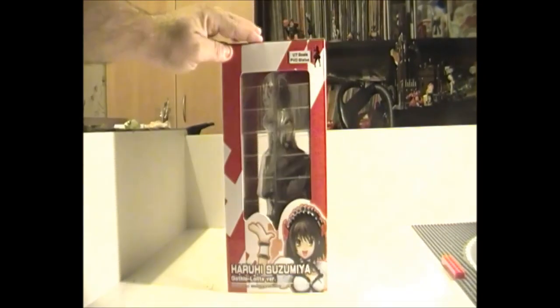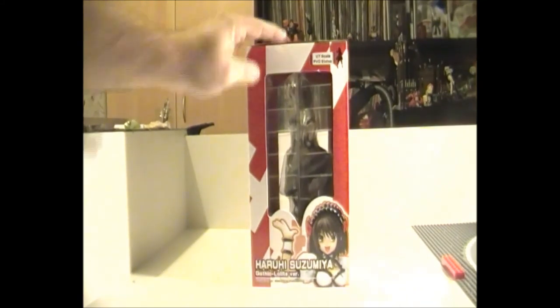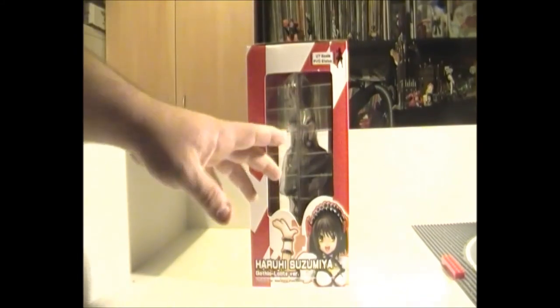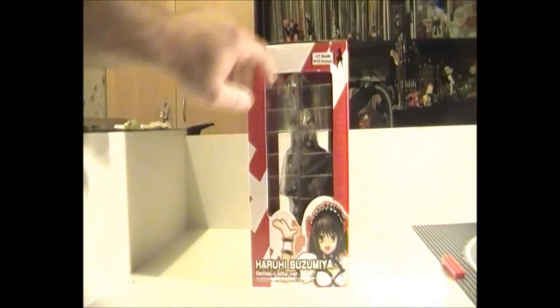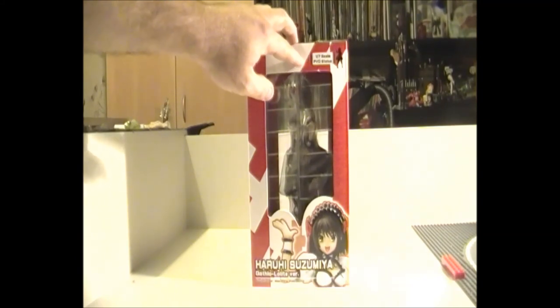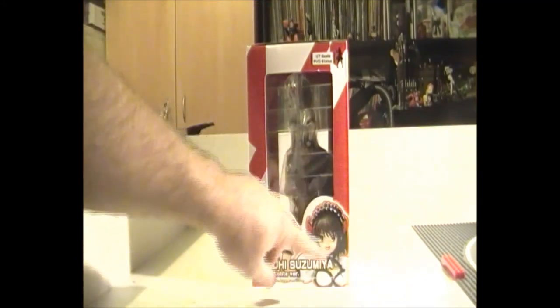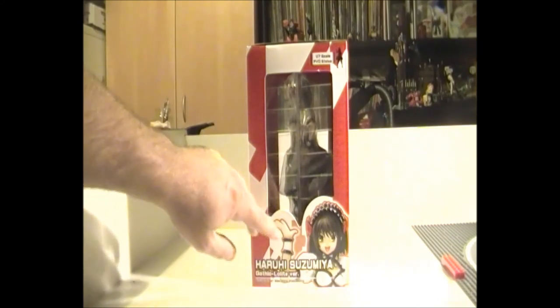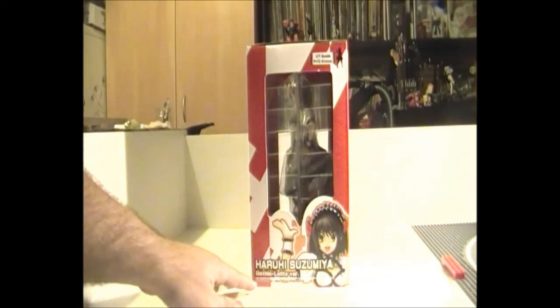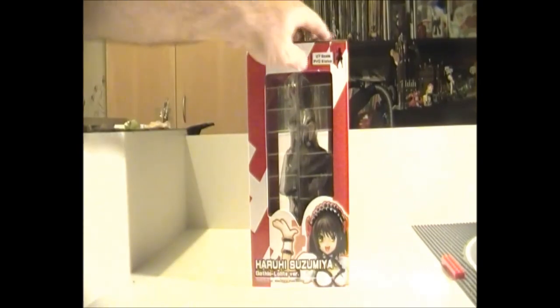It's got the nice holographic Kadokawa sticker down the front there to show that it is of course licensed. Coming around the side, it's pretty much typical of the Gryphon Enterprises — you have another windowed side just to show you through to the side of the statue. Up the top it's got the 1-to-7 scale PVC statue, and down the bottom it's got the same image of Haruhi Suzumiya. In English it's actually got 'gothic lolita version', which on the front had it in Japanese.